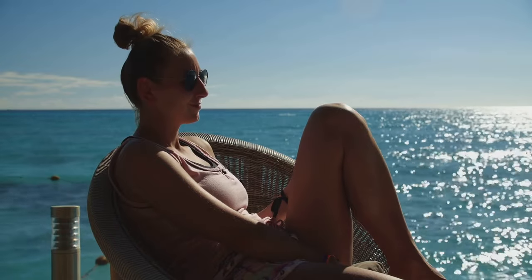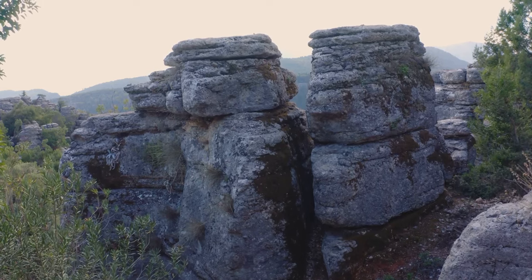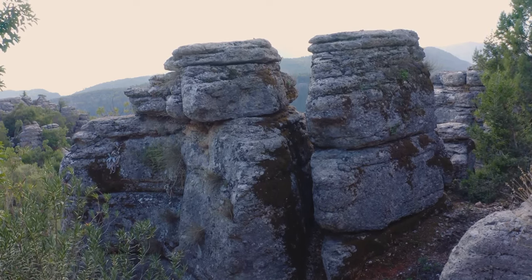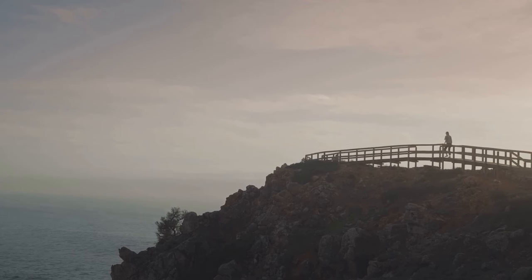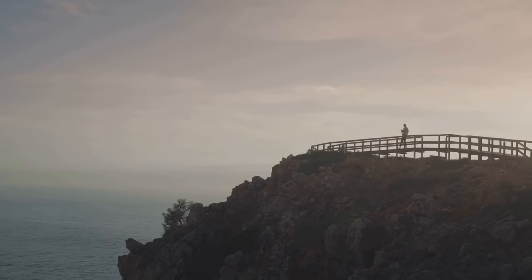Next, we visit Hell, a unique geological formation with jagged limestone that gives it an otherworldly appearance. This is a place where you can explore, take photos at the famous Hell sign, and even send postcards stamped from Hell's own post office.